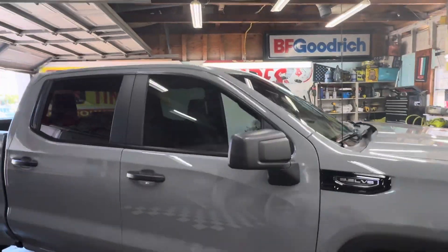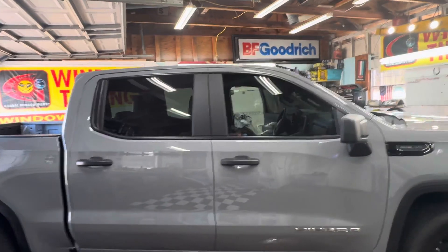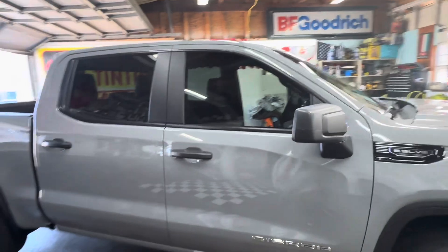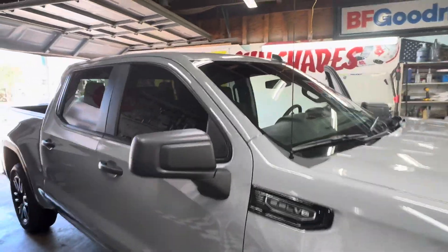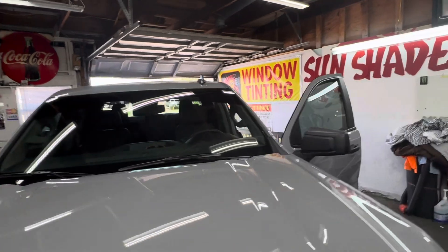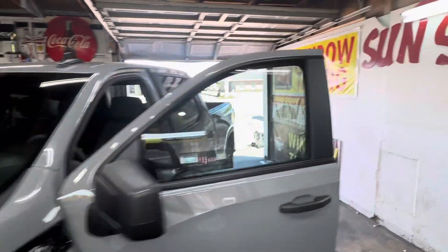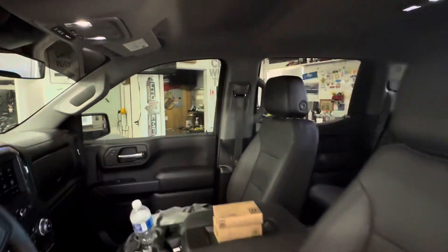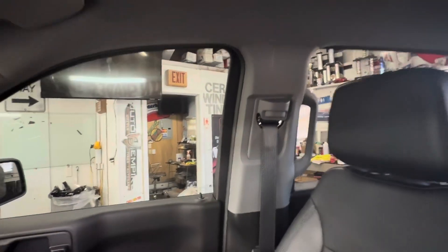So what we did here — all we did was put 20 ceramic to match the back, and also a limo bar up at the top. We'll pull it outside so you can get a good look.